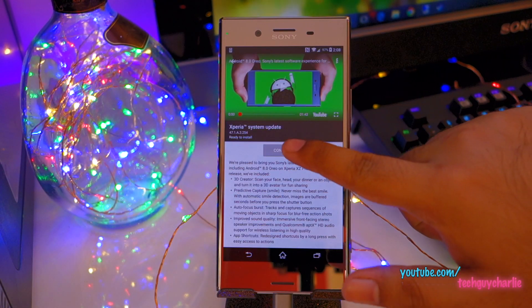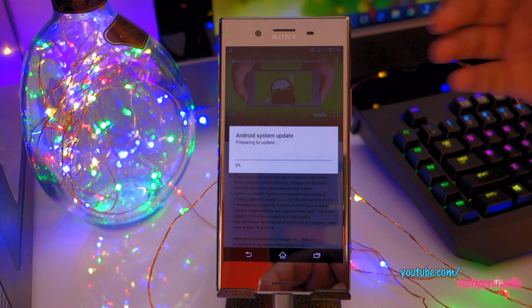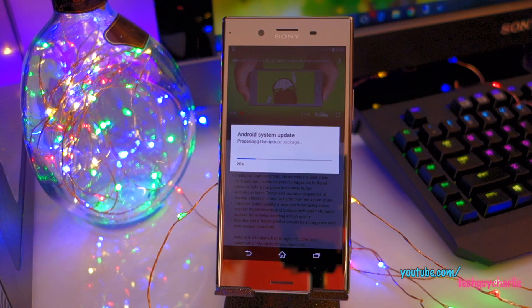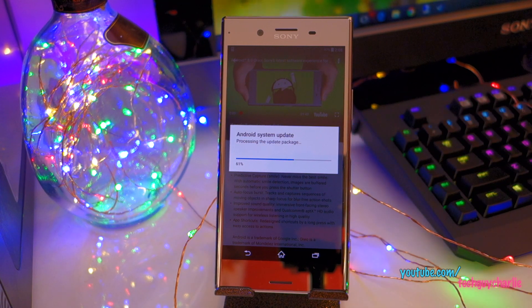The update is now ready to install. Tap on Continue, then Install Now. You should probably unplug the phone from the charger. We are at 97% charge, so it should be good enough.